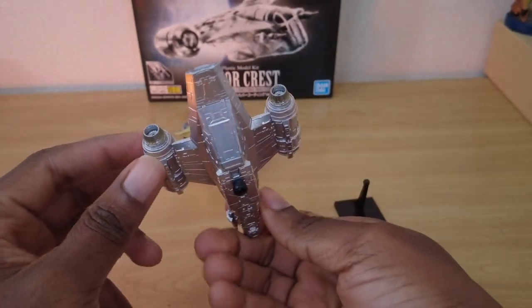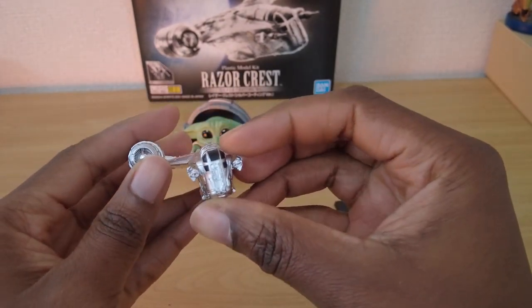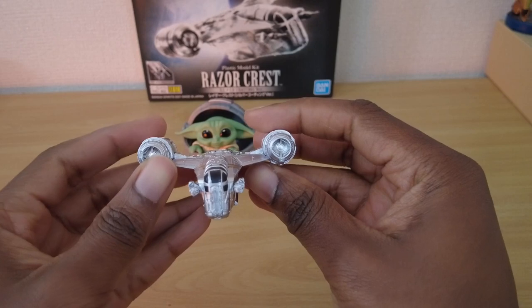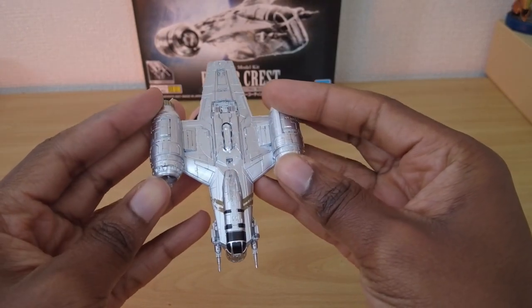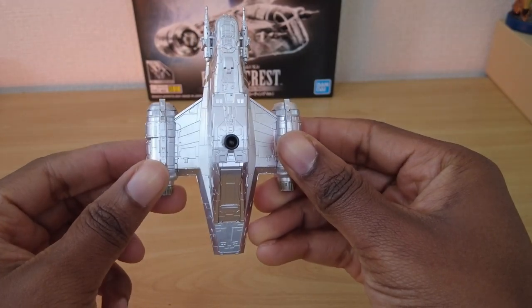This particular model is the silver coated version with silver plated parts. Maybe one day I'll build a more complicated version, but for now this will do and will be prominently displayed in my figure collection.